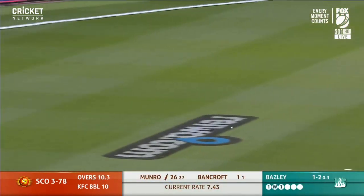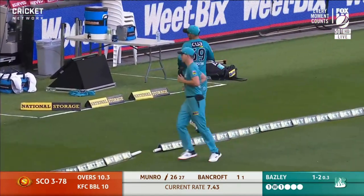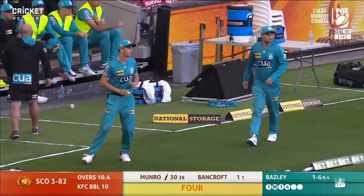Flew to Chris Lynn at short third man. Dissected — Munro again. Amazing stuff, almost a paddle. He moves to 30.